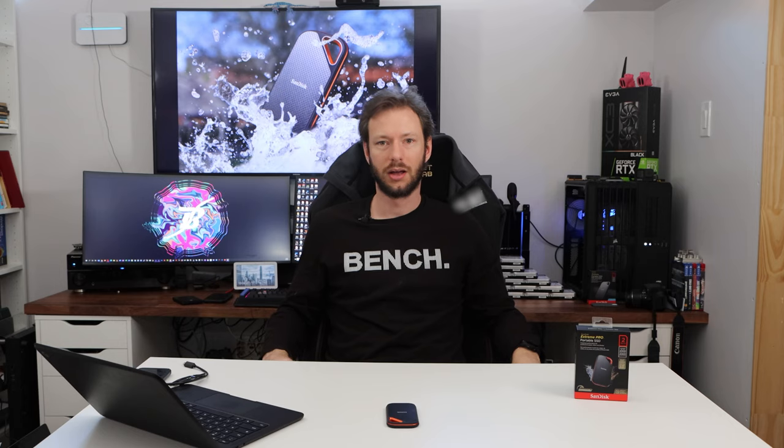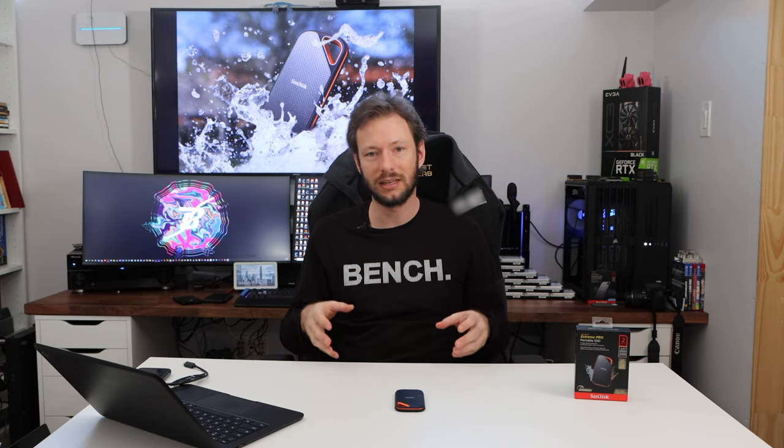These benchmarks certainly impressed me. So where does that leave us? On the surface and even in our benchmarks, the SanDisk Extreme Pro version 2 really stands out and shines. But there is a critical flaw with this drive — and any drive that uses USB 3.2 Gen 2x2 — and that is: good luck finding a system with that interface on it. Even the latest AMD and Intel chipsets do not natively support 3.2 Gen 2x2. So maybe you buy this drive knowing that in the next 12 months you're going to buy a new laptop with a new interface, because we are expecting new chipsets.